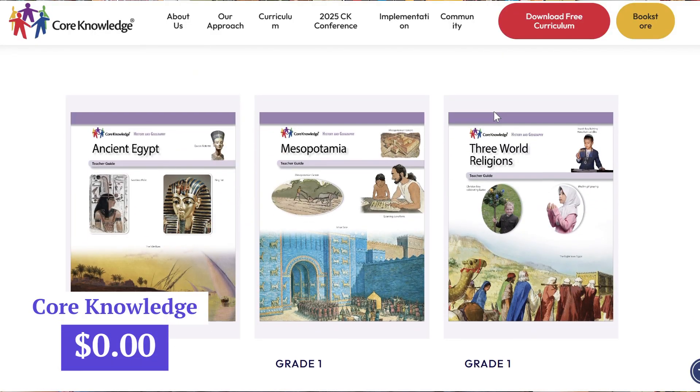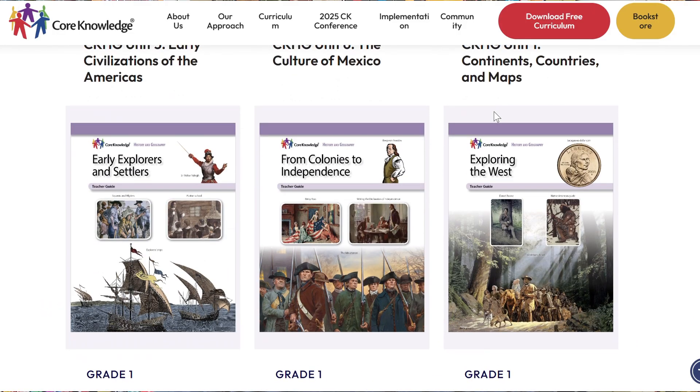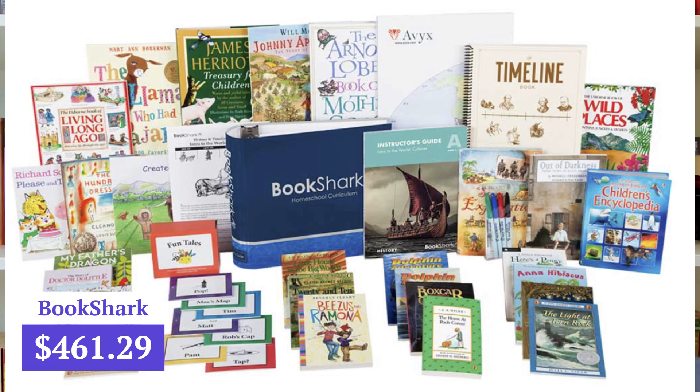For history this year, we are going to be using Core Knowledge History for Grade 1. A lot of the topics have to do with ancient civilizations, which is exciting because I have a resource I bought last year that we did not get to — and that's going to be Bookshark. We have our big Bookshark binder; it's like an intro to the world and it does talk about a lot of ancient history, so they're going to tie together pretty well.